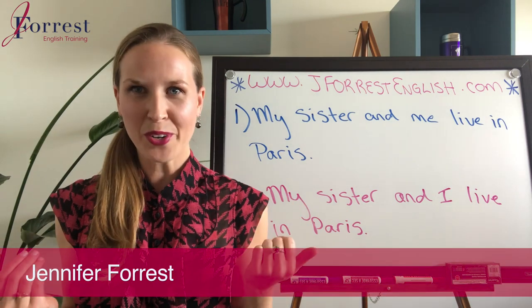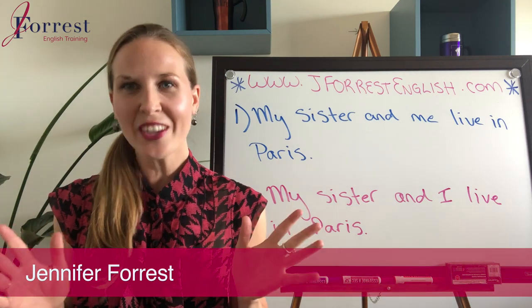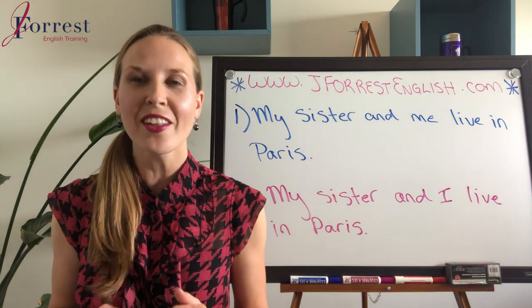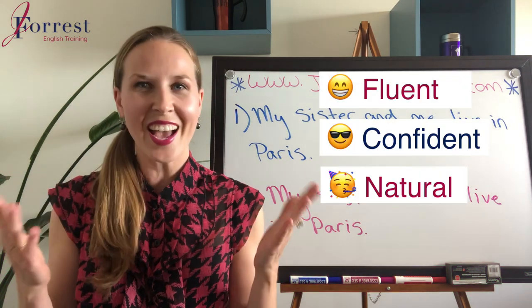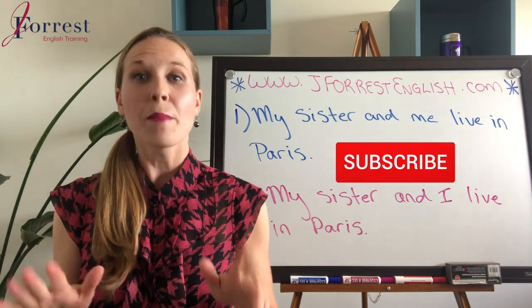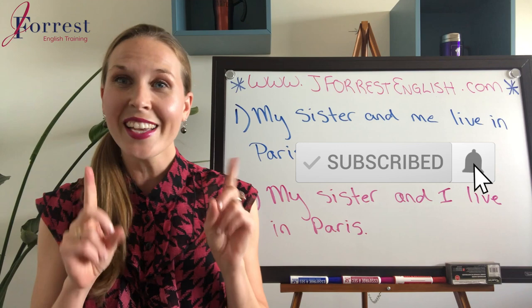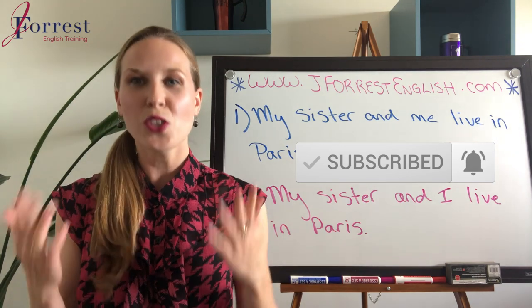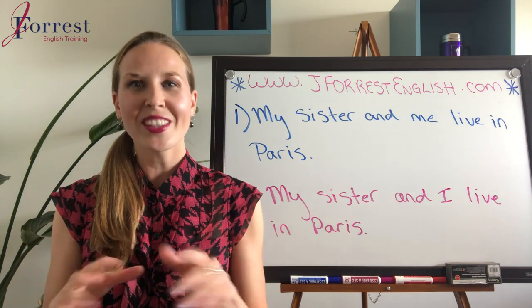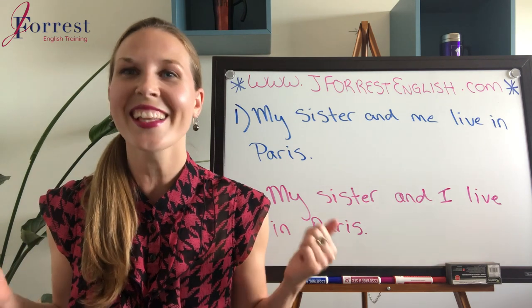I'm Jennifer from jforestenglish.com and this channel is dedicated to helping you sound like a fluent, confident, natural English speaker. Before we go any further, make sure you subscribe and hit that bell notification so you're notified every time I post a new video. Now let's dive in with today's lesson.